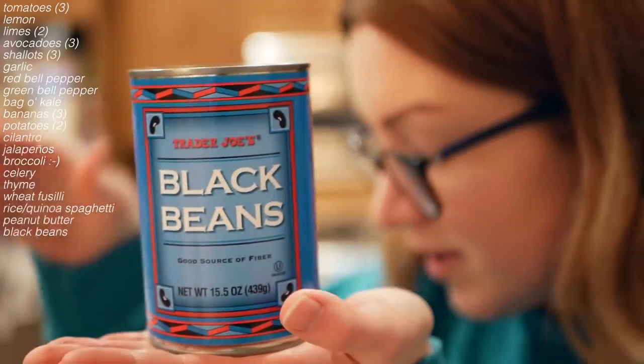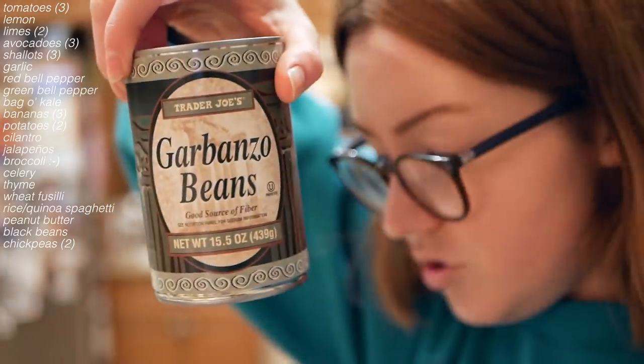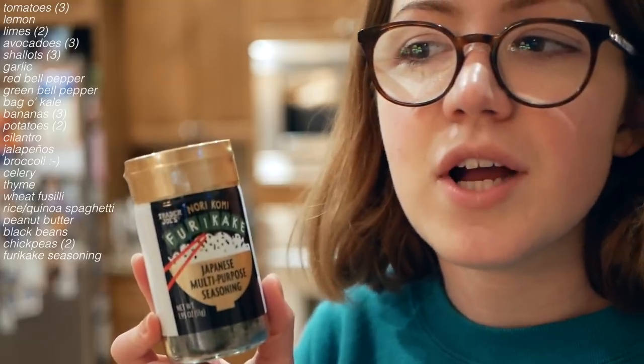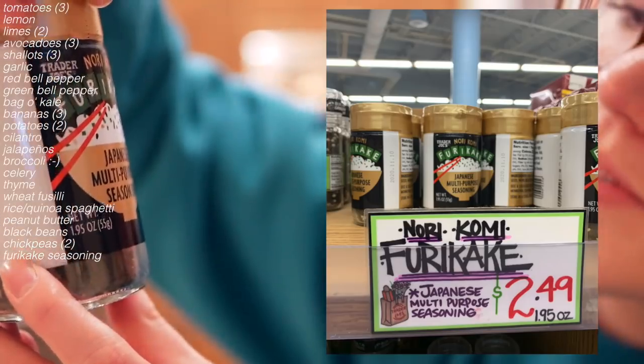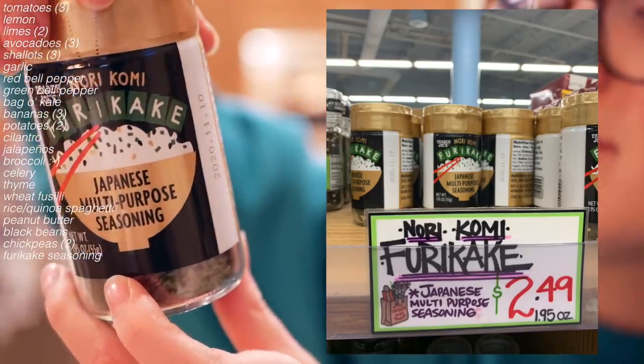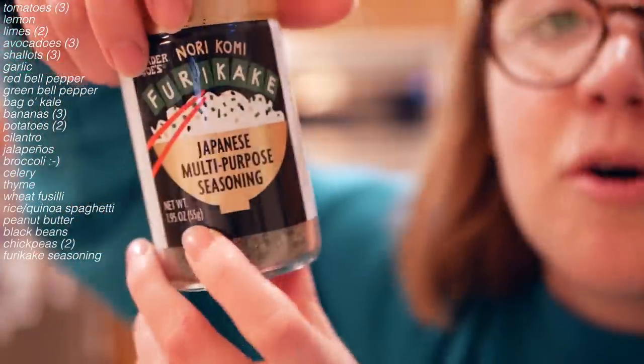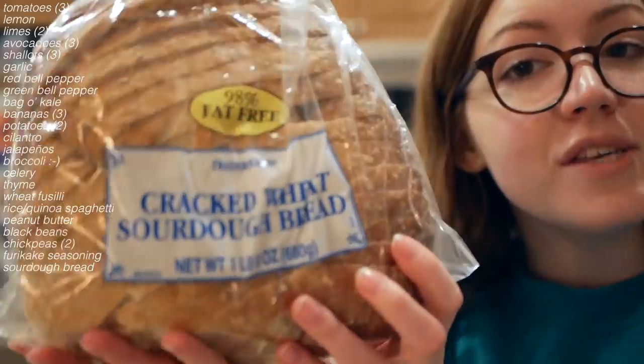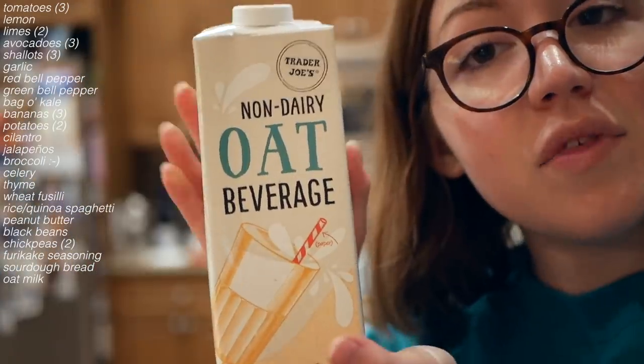I got a can of black beans and two cans of chickpeas. This Japanese multi-purpose seasoning — it has white sesame seeds, black sesame seeds, nori, salt, and kelp powder — is one of those things I wanted to try out but it's not necessary at all. I also got a big loaf of sourdough again. Love me some sourdough. And a thing of oat milk.